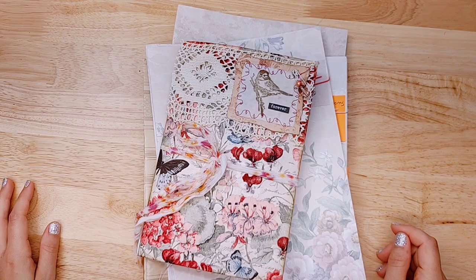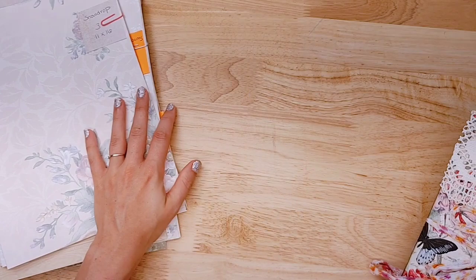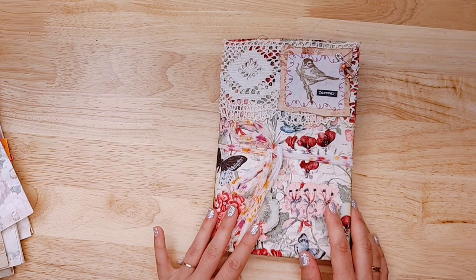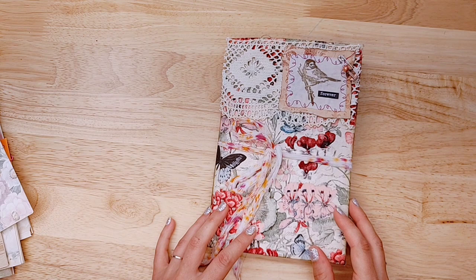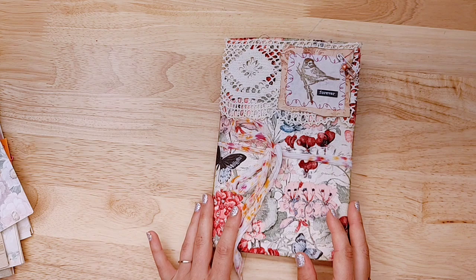Welcome everyone! I was taunting you with the prospect of a bonus video today and here it is. I was able to find some time to get this filmed. At the end of the video I'm going to show some new wallpaper that's in my collection, but you probably came here to see this journal. This is a journal I made over the weekend called 'Forever.' When I make a journal I like to take a little extra time to show you what I've done and point you in the direction to get some of the same supplies.